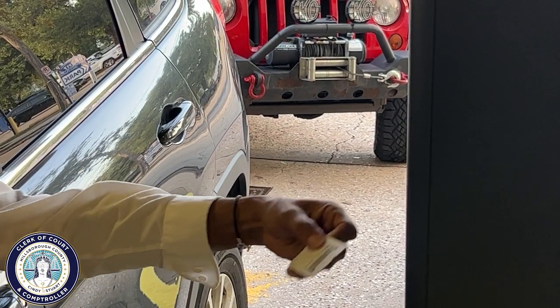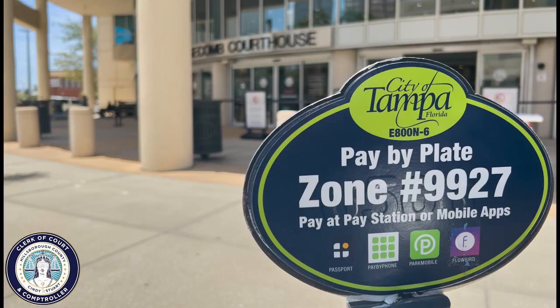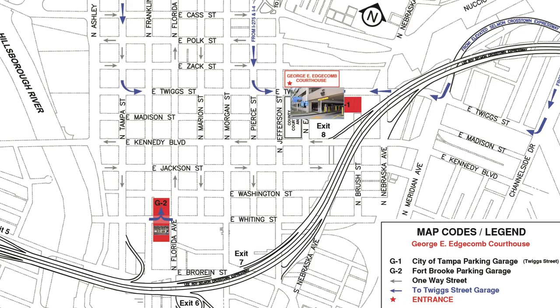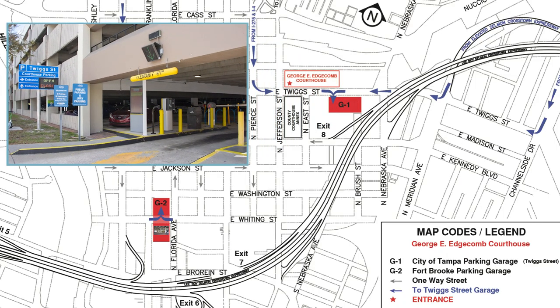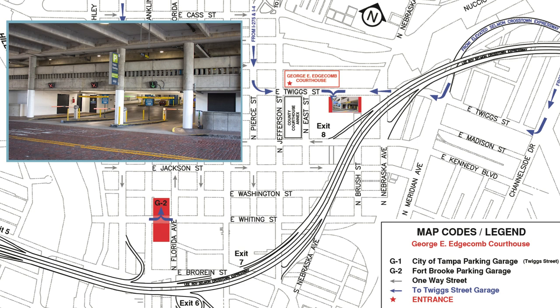There is free parking with validation at two different parking garages near the courthouse. We cannot provide validation if you park anywhere else. The City of Tampa Parking Garage is located at 901 East Twig Street, immediately west of Nebraska. Please note the entrance is only 6 feet 7 inches tall. The second option is the Fort Burke Parking Garage located at 107 North Franklin Street. The entrance is on Whiting Street and is 6 feet 6 inches high.